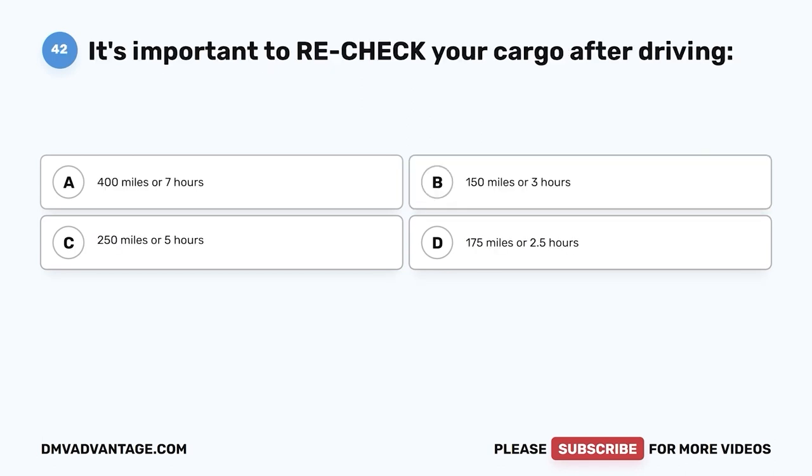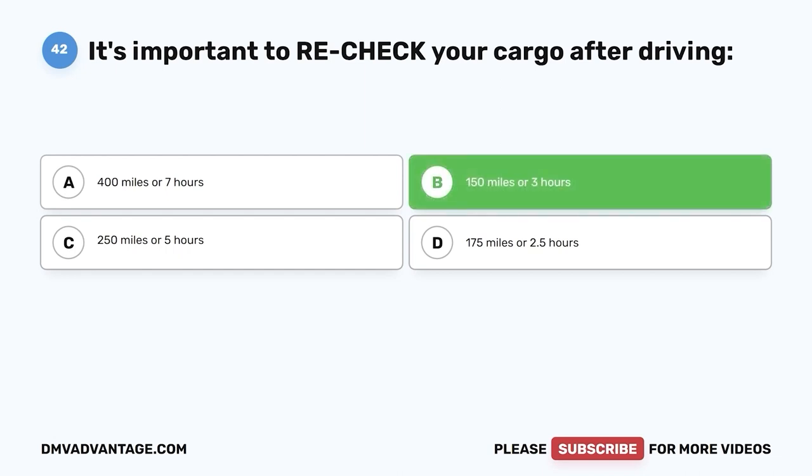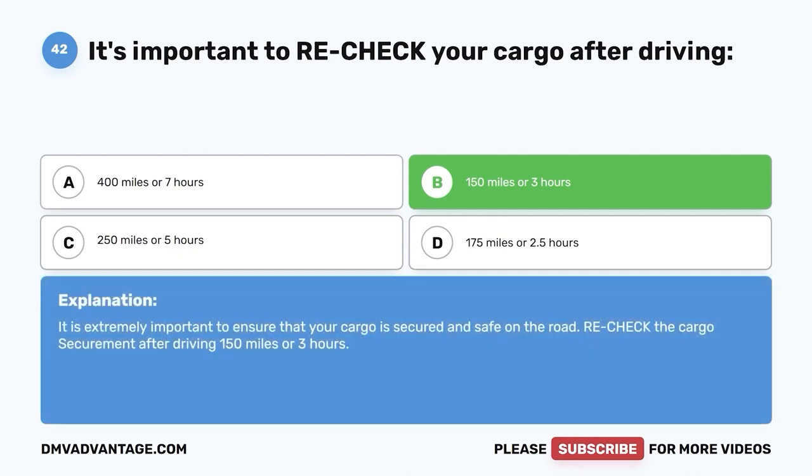Question forty-two: It's important to recheck your cargo after driving — A, 400 miles or 7 hours; B, 150 miles or 3 hours; C, 250 miles or 5 hours; D, 175 miles or 2.5 hours. The correct answer is B, 150 miles or 3 hours. It is extremely important to ensure that your cargo is secured and safe on the road. Recheck the cargo's securement after driving 150 miles or 3 hours.